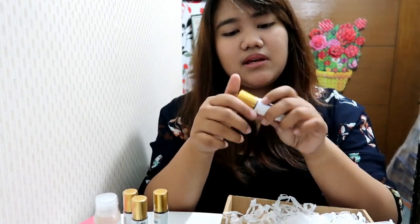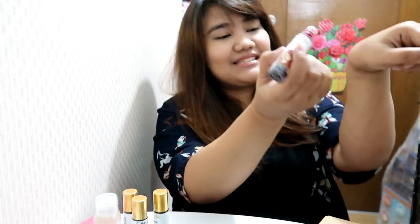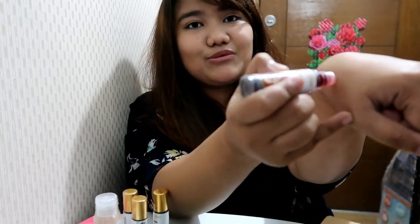I'm pretty sure the ingredients of this lip and cheek tint are safe. Oh my gosh, I'm going to swatch them! Am I a makeup blogger now? I have a very dark skin tone — very Pilipina — so let's try and swatch it.